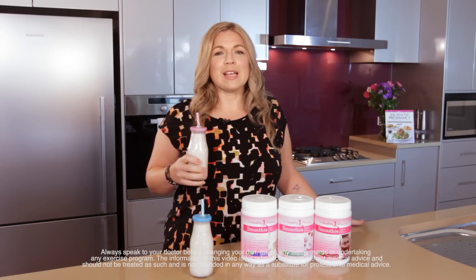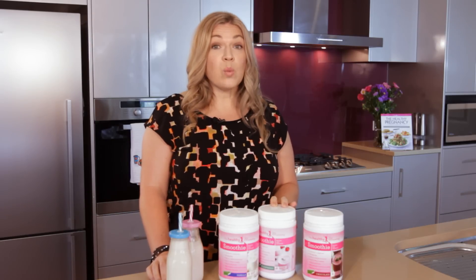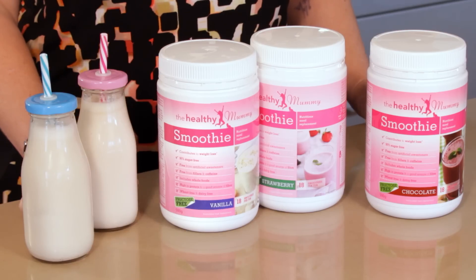This smoothie is a perfect meal replacement for busy mums. It is safe to have while breastfeeding, and when combined with a healthy eating plan and regular exercise, it can help you lose weight. From a nutritional point of view, this is one of the most well thought out and nutritionally complete products I've seen — and one of the yummiest.